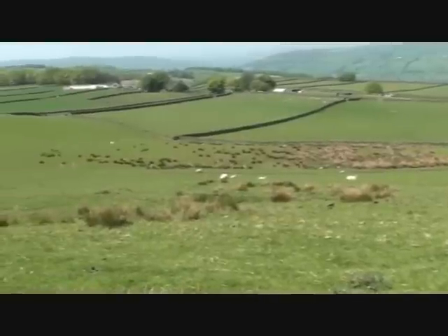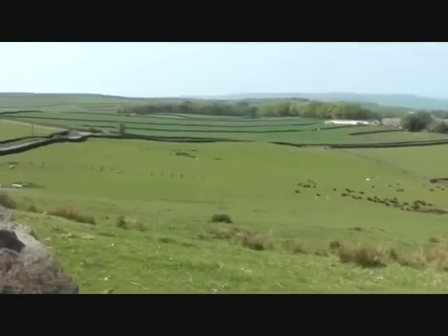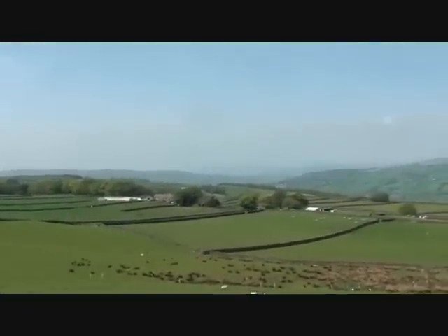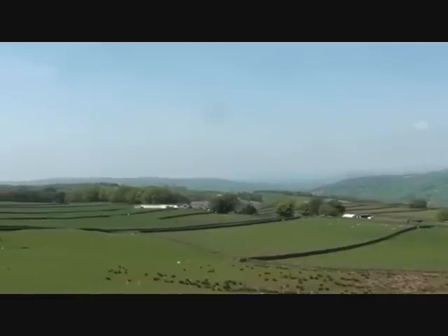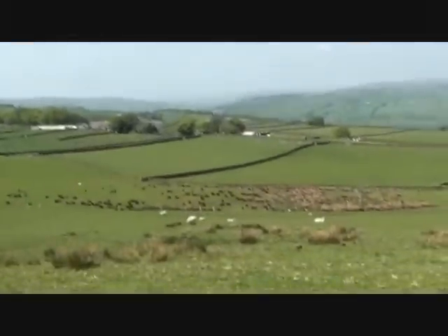Down there, that's the Aire Valley going up to Malham. Ingleborough's in the mist, you can't see it.